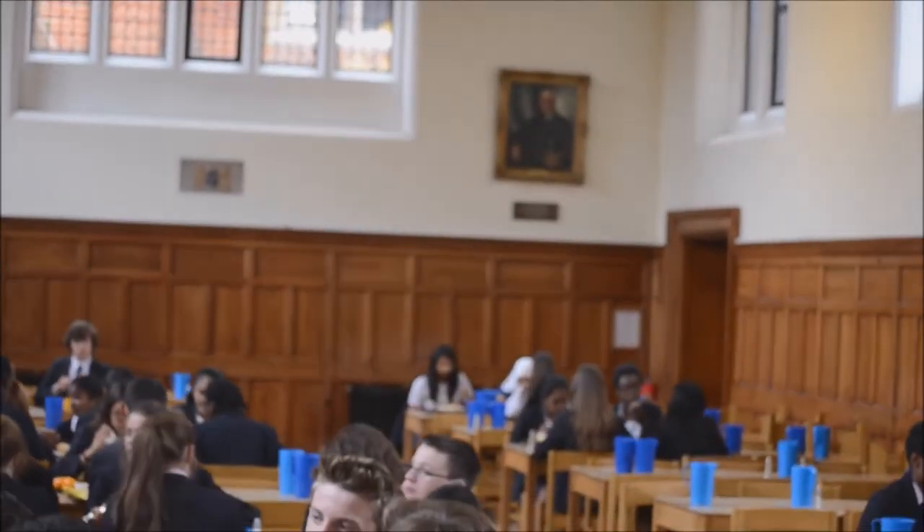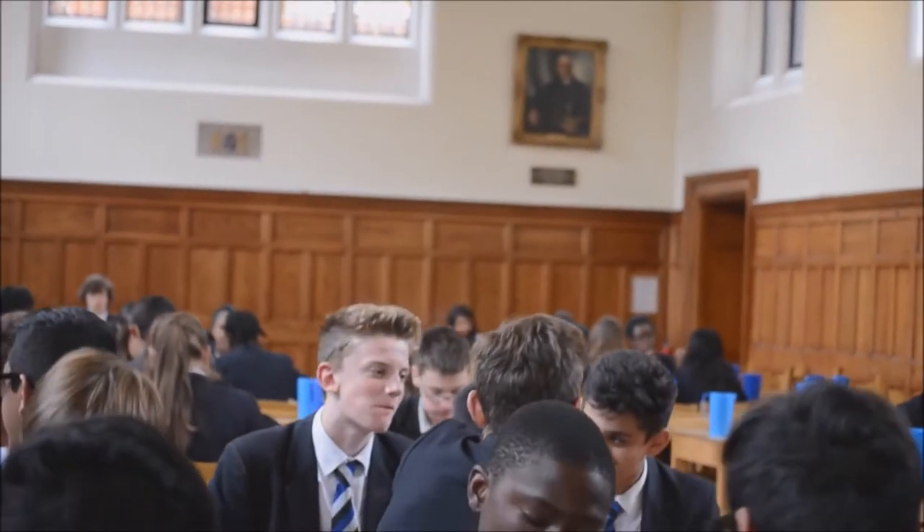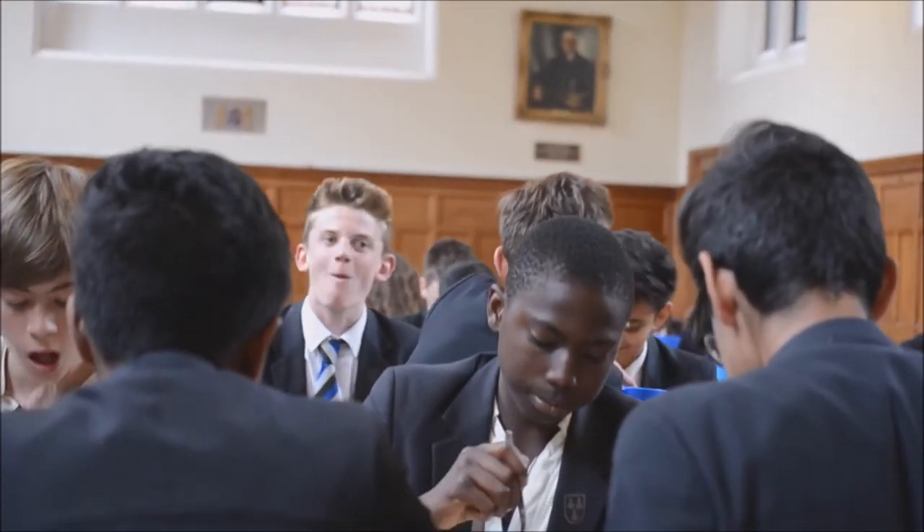When you join Bancrofts, you become part of a huge close-knit community where everyone feels included. Our small, intimate tutor groups and four-house system means there is always someone close by who you can turn to.